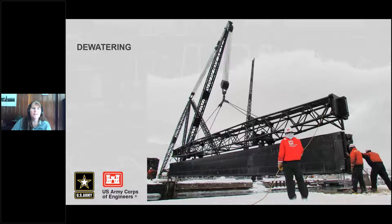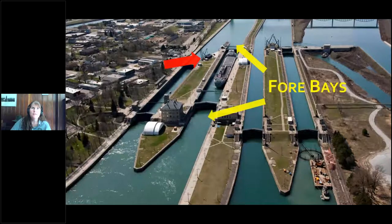We have a different way of setting stop logs. Stop logs are these big beam-looking things that stack in the lock one on top of the other to form a temporary dam. This happens at the ends of the forebays — I have a red arrow pointing to where the stop logs are staged during most of the year. When you've come to the Sioux Locks, if you've been on the observation platform, you've probably seen them stacked up or lined up on the piers.